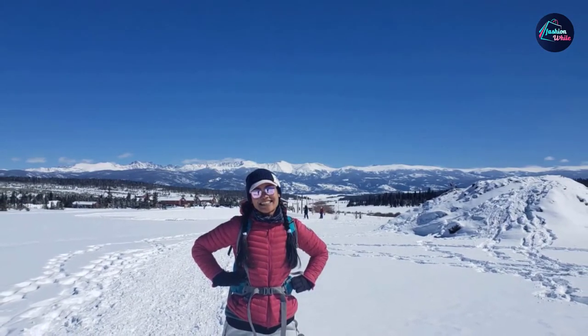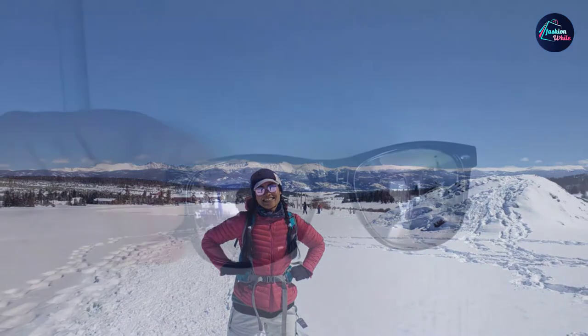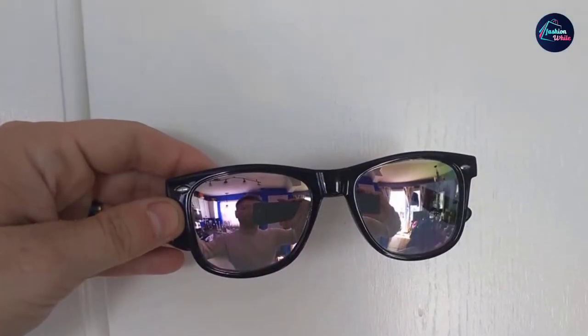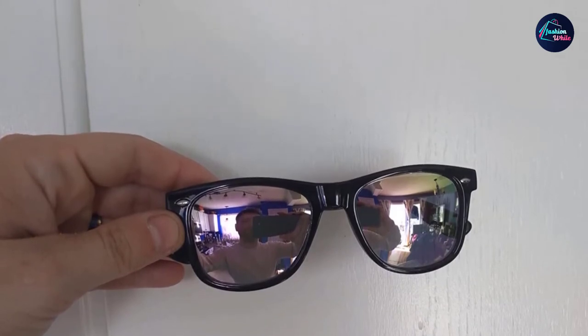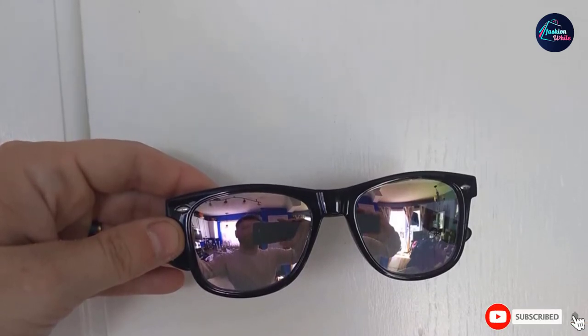Case in point: this frame style looks equally cool on both of the Blues Brothers, and there may be no two faces more different in shape than Dan Aykroyd and John Belushi. For a reliable and affordable pair of classic shades, look to these Polar Specs, which are available in a range of frame and lens colors.